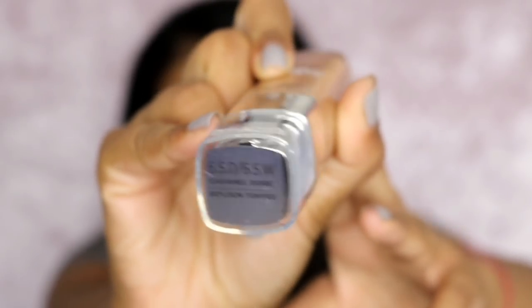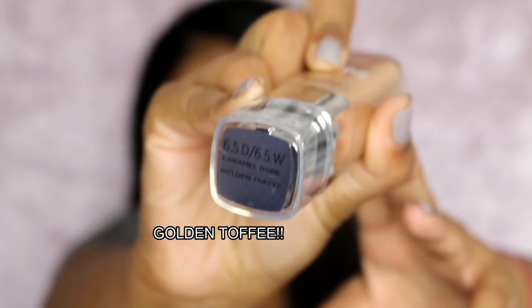It's going to be on the L'Oréal True Match foundation and the new True Match concealer as well. In terms of shades, I got Caramel Toffee, which is 6.5D/6.5W. The concealer is 6D/W in Gold and Honey.